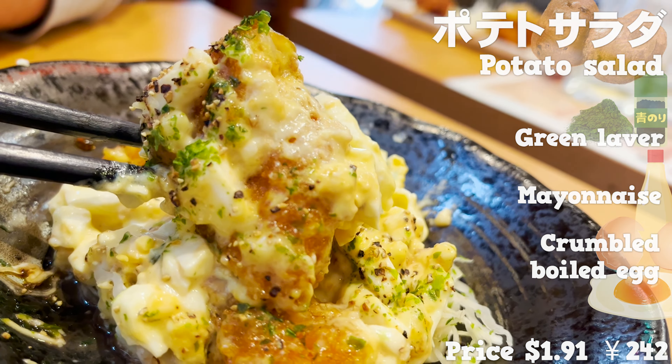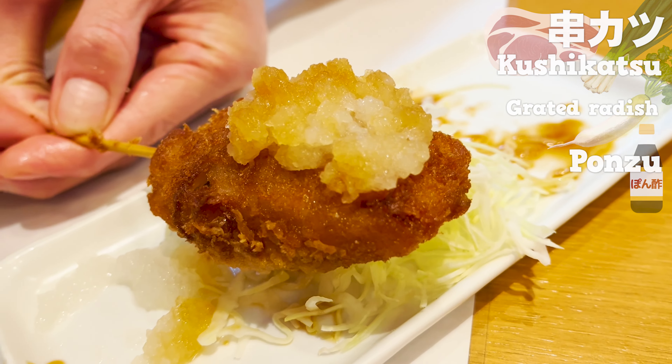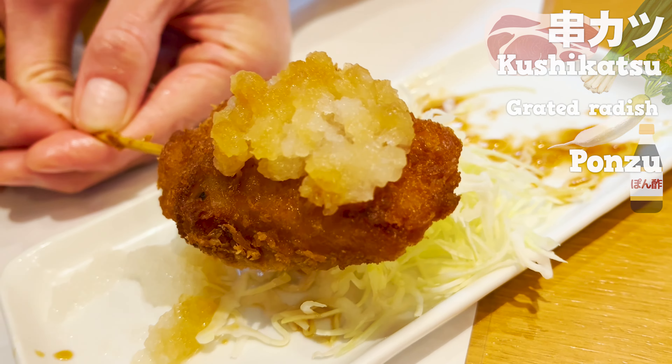Let's try kushikatsu — a dish of pork and green onions, battered and fried. The price is $0.87 apiece. Incredibly cheap, and it's freshly fried! Let's start with the one with sauce — it's a sweet and spicy classic taste. It's hard to believe it's only $0.87. The pork is juicy and delicious. Next, let's eat it with grated radish and ponzu on top. It's not soaked in sauce, so it's even crispier. You can eat refreshingly with the ponzu and grated radish.